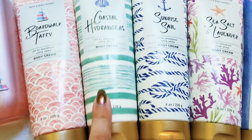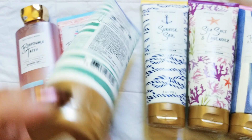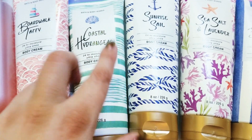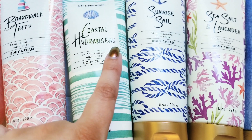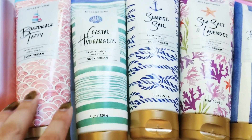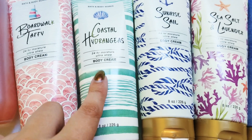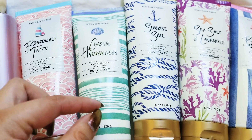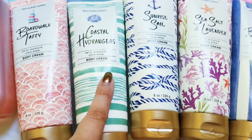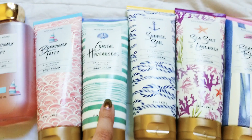Next we have Coastal Hydrangeas. This one's really good — I'm definitely going to have to get more of it. I liked it a lot more than I thought I would. It's got the floral, the ocean mist, and the golden apple. It's such a bright, middle-ground floral — not super heavy and not super stuffy. It's very fresh. With the crisp apple and just a hint of watery oceany notes, it's very good. Even if you're not a fan of floral, I would give this one a try.